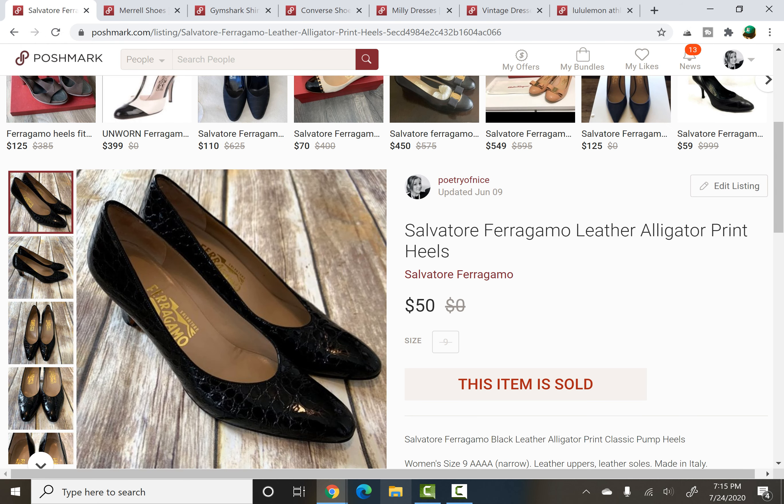Now these were a quick flip, which is always lovely. Salvatore Ferragamo — I picked these up at a thrift store right near my house, what a random find. They charge $3 per pair of shoes there, so $3 for these. They're a higher-end brand, retail high, and were extremely narrow — AAAA width — but they still sold in like two days of being listed, such a quick flip. They sold for $50, I paid $3, so that is a profit of $37.